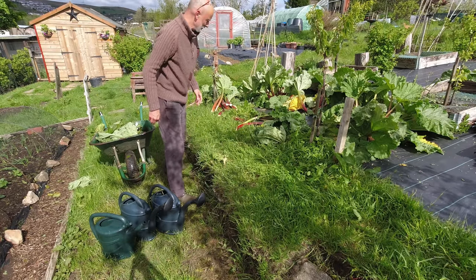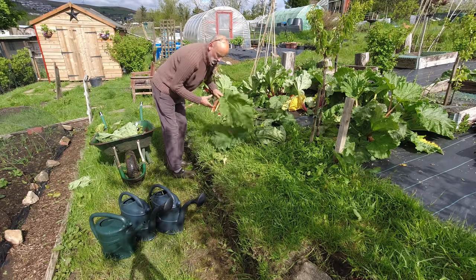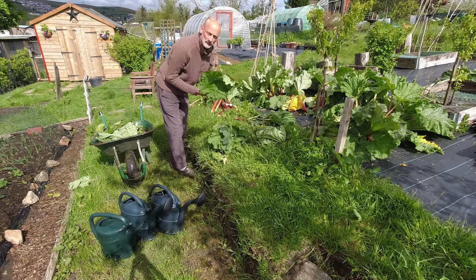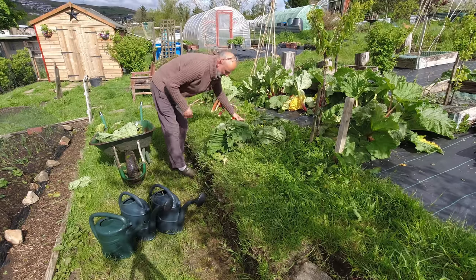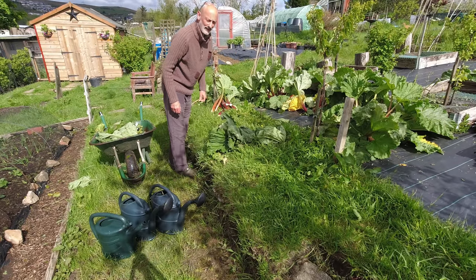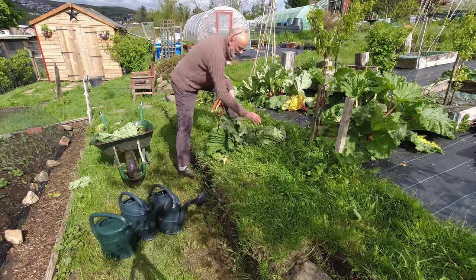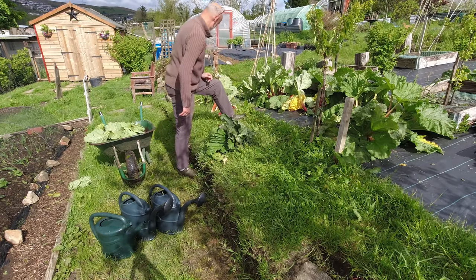Whilst I hadn't planned to do any harvesting of this rhubarb today, what I was going to do — and I still am — is reveal the forced rhubarb, so we'll get that off and have a look at it, and then I'll do all the rhubarb preparation at home in one go. It'll just be a little bit more than I planned.